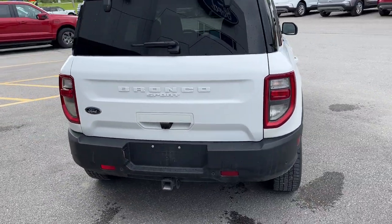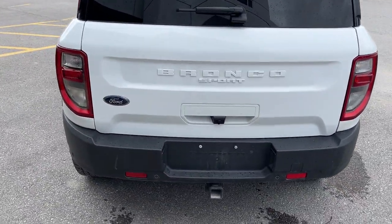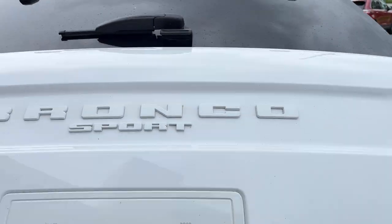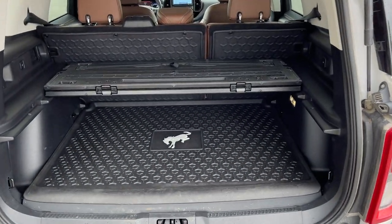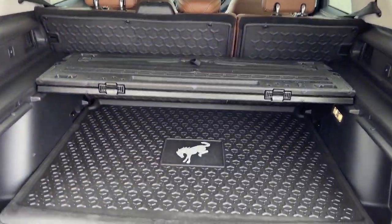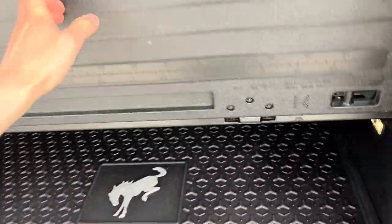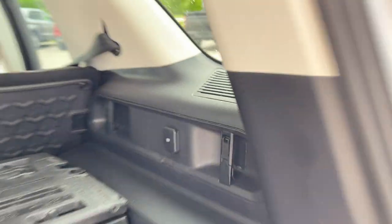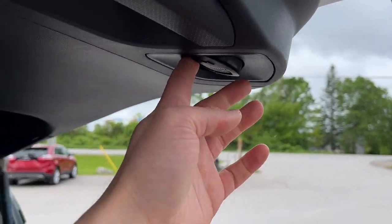Coming around back, you have the painted Shadow Black roof, reverse parking sensors, and a reverse camera. This one does have the Class 2 trailer tow package. You can't open just the glass on the Bronco Sport, but opening the whole tailgate you have plenty of space back here — a cargo mat, second row rubberized seat backs, a cargo management system that you can fold out or remove entirely, a full-size spare tire underneath, and a 12-volt power outlet as well as lights on the back of the tailgate.